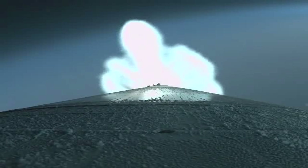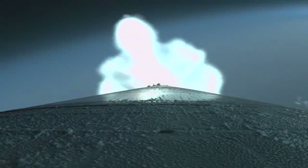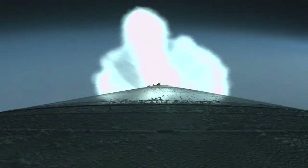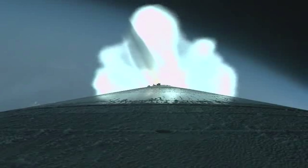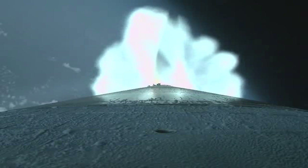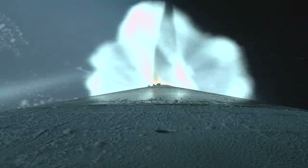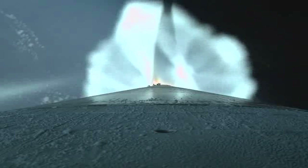The vehicle is going to closed-loop guidance. The RCS system is now pressurizing to flight levels, and the reaction control system pressures have reached operational levels.